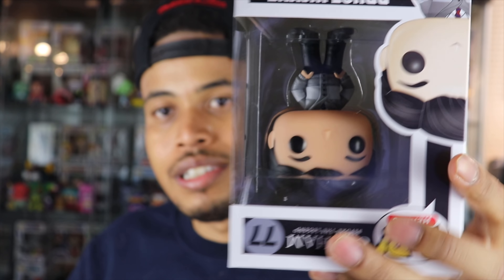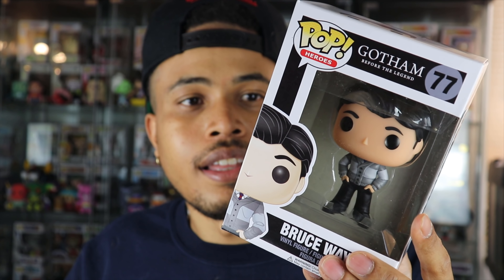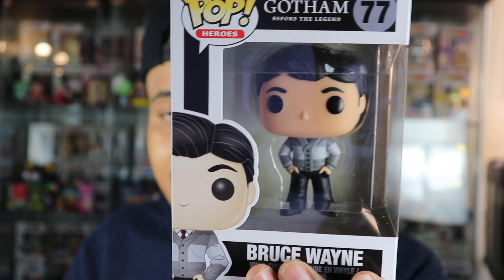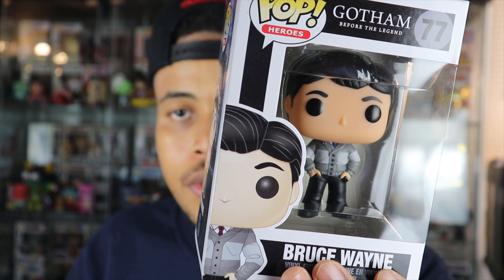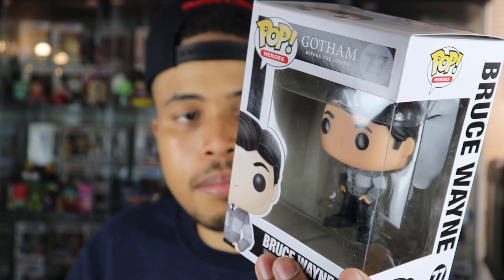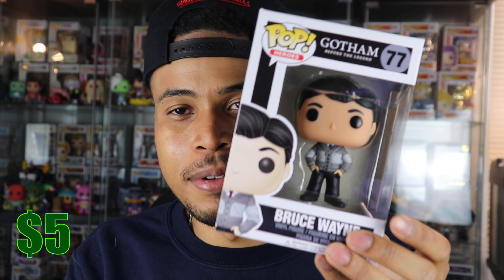Number five — this is Bruce Wayne from Gotham. I've pulled this pop before, same as that Fish Mooney one I've pulled a million times. This pop just looks really plain out of the box — you wouldn't know who it is, he could be any character from any show or movie. Bruce Wayne is a common; I guessed about six bucks and he's actually five bucks. He's definitely not one I'm going to keep — I think it's one of the worst ones I've pulled in a while.